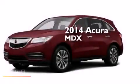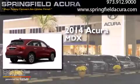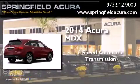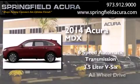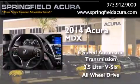This is a brand new 2014 Acura MDX. This crossover has a six-speed automatic transmission, a 3.5-liter V6, and the added safety and control of all-wheel drive.